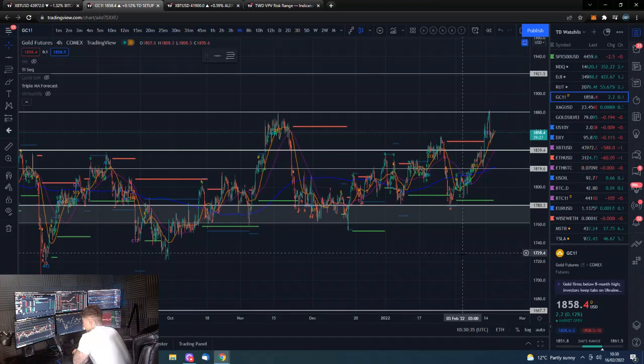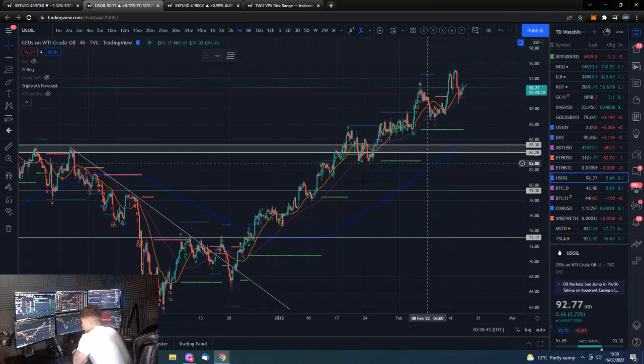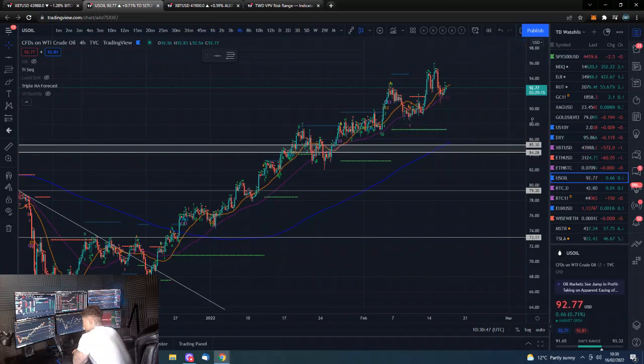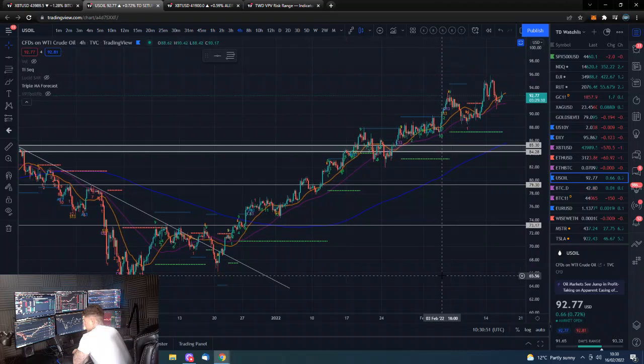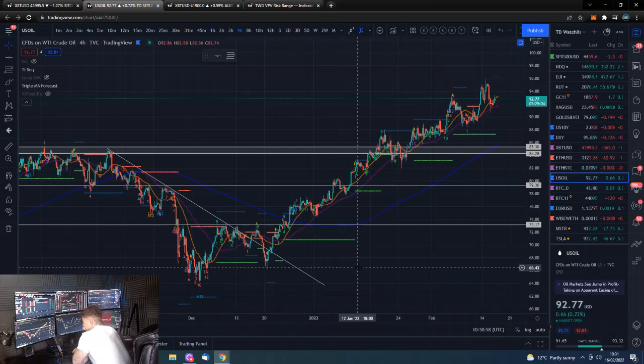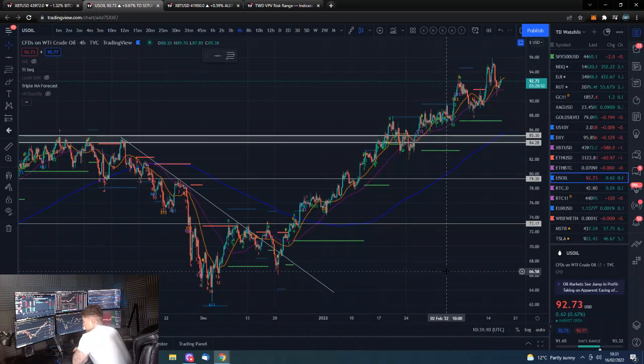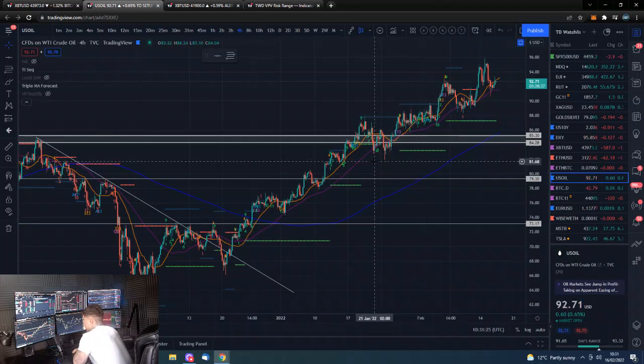Oil futures are easing off somewhat but clearly in a nice bullish uptrend - this will have a larger correction at some point. But structurally, the ESG policies mean there's little appetite for increasing production, and people are getting squeezed by petrol and energy costs. Either way, structurally oil is bullish. Maybe we get a pullback driven off the back of conflict possibilities as well.